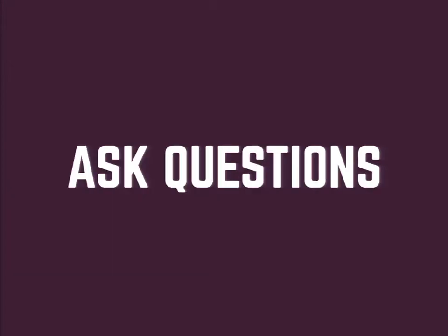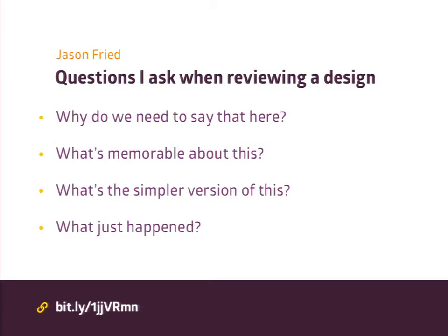One of the first steps to becoming a great beginner is to ask questions. I ask a lot of questions — to clients, to the people I work with, about the work I'm doing. Sometimes it may feel awkward asking questions you think you should already know the answers to. But what's the worst that could happen? Jason Fried, one of the owners of 37 Signals — now Basecamp — had a really interesting post listing questions he asks when reviewing a design. Some great ones: Why do we need to say that here? What's memorable about this? What's the simpler version of this? What just happened? He goes into a design as if he's never seen it before and lists over 30 different questions he uses.